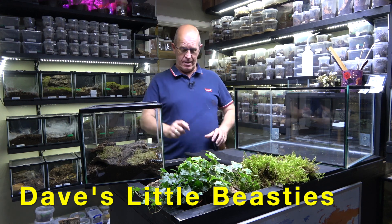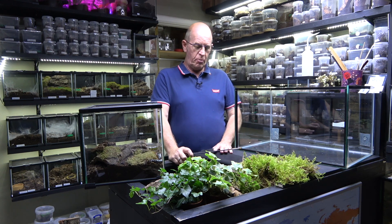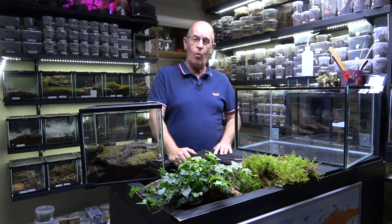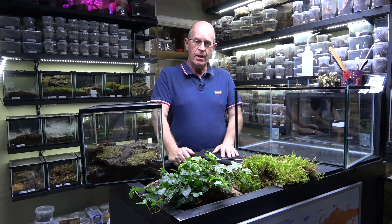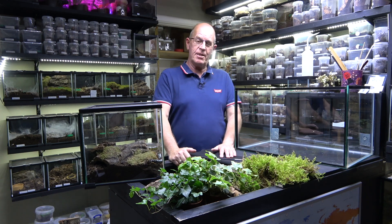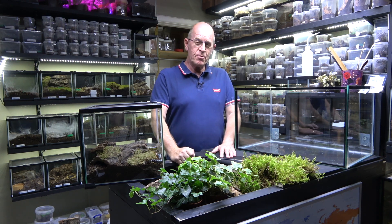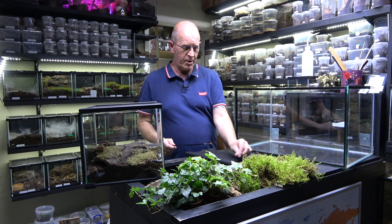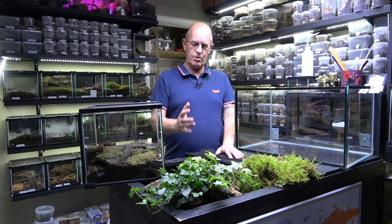Hello guys, welcome back to the Beastie Room. You might remember a short while ago we took possession of what we thought was going to be a Scolopendra giant white leg. What actually came was a Scolopendra galapaganensis — I always get a bit tongue-tied there. This was mildly annoying because we thought we were getting one thing and got something totally different. Luckily it is another giant centipede, so that's not such a bad thing.